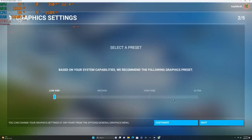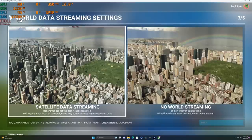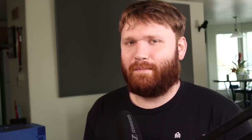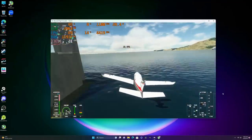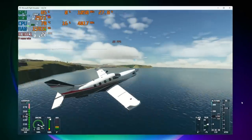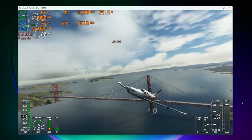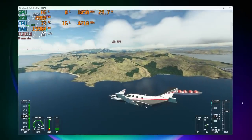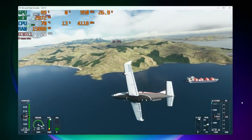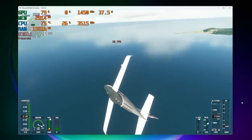I proceeded anyway. I selected the low-end preset and disabled world streaming so it wouldn't be pulling satellite imagery. The game forced windowed mode, so I resized it to approximately 1080p. It did open and run, but was running in the 20s for frames per second. I would give it a technically playable rating, but I would not buy this PC specifically for that game.